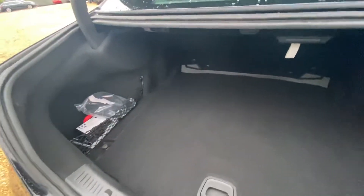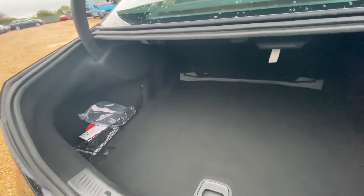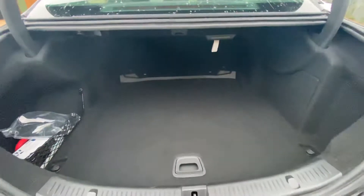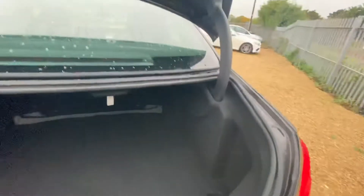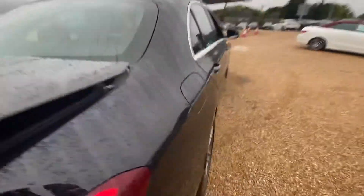Over at the rear we have a very good size boot and you have some extended netted storage over on the left hand side as well. It comes with all the original Mercedes kit and the boot overall is in very good condition — no stains, no rips or anything like that.